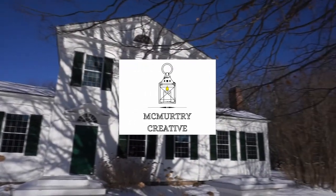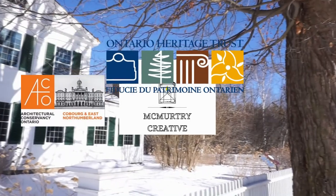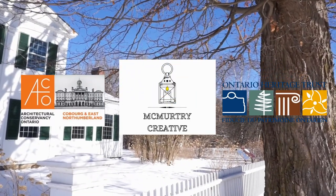On the next episode, we will be taking a closer look at the Barnum House kitchen.